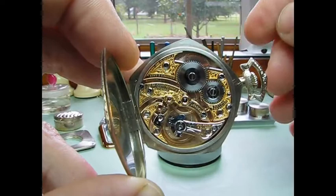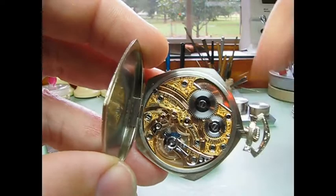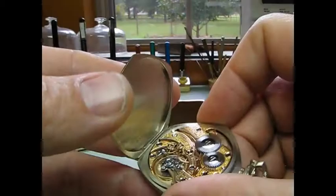Each and every screw on the plate has its own little steel cup set in there to maintain the integrity of the plates. This one's marked 21 jewels plus two diamonds, and they've got a couple of diamond stones on the escape wheel and balance. Beautiful watch.